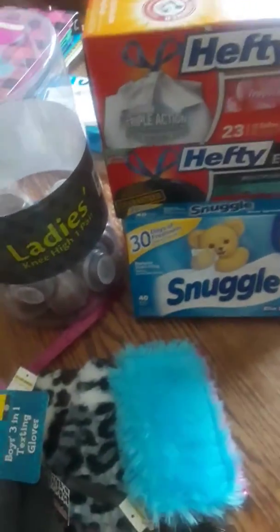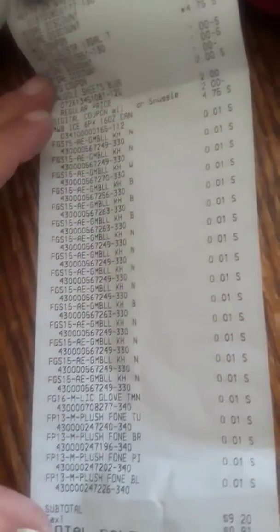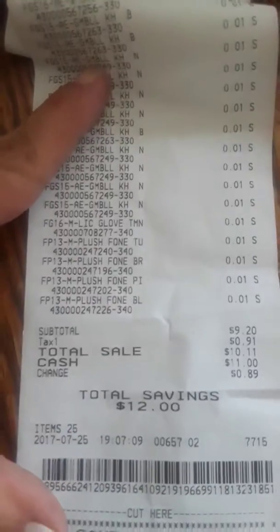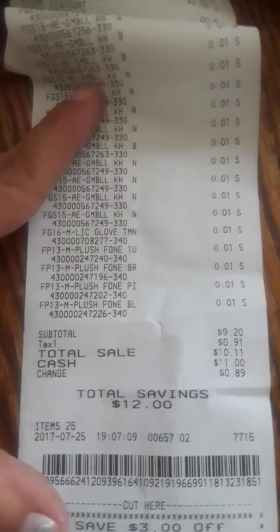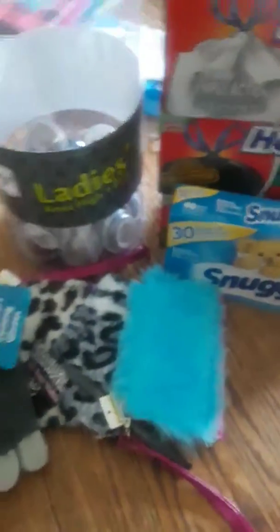I also used my three dollars off fifteen survey coupon, and I bought a six pack — mind you the six pack was $4.75. Here's my receipt with everything on there, all the penny items. My subtotal was $9.20 before tax. Happy shopping guys, good luck on your penny shopping!